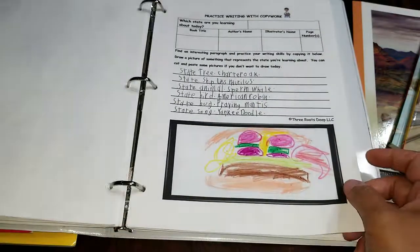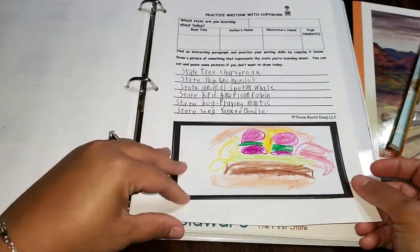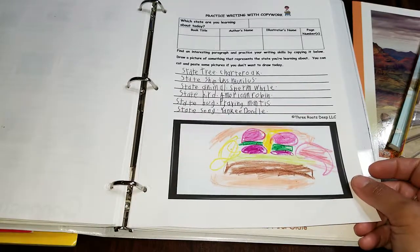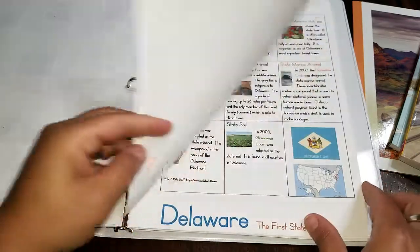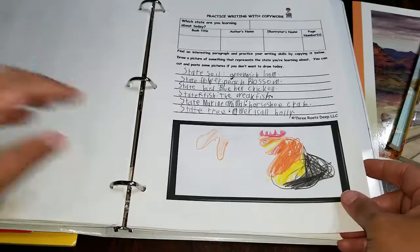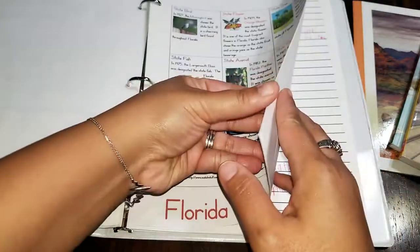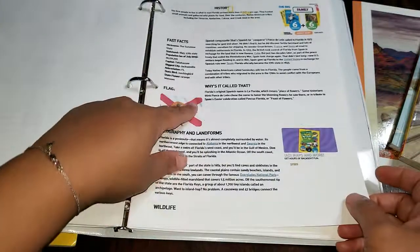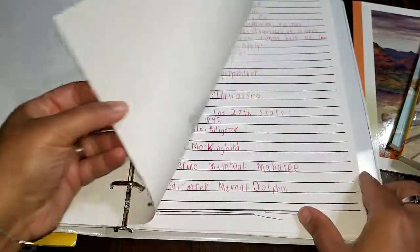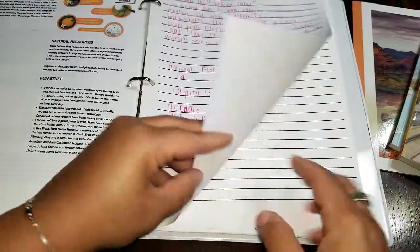Colorado — he chose to do some illustrations on this one. For some reason they don't like to write in the book titles, the authors, and the illustrators. Sometimes they use books and sometimes they just go online and look up the state facts, or they use the printables already in their binder. These are some more of the illustrations that he's done. I go and look up different printables and different state fact sheets, so every state is a little different.